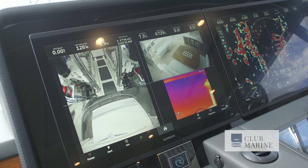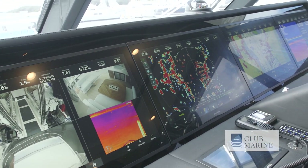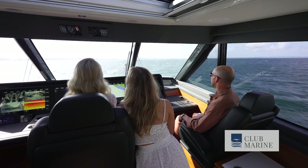The helm station is straight from the superyacht manual. You've got four 24-inch Garmin screens and three forward-facing seats that adjust electrically. Being on the centre line, the helm gives you a really great view over the boat.